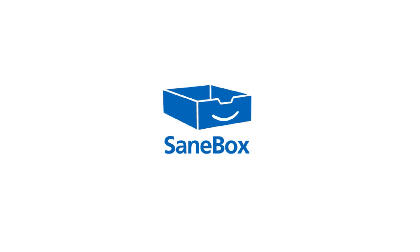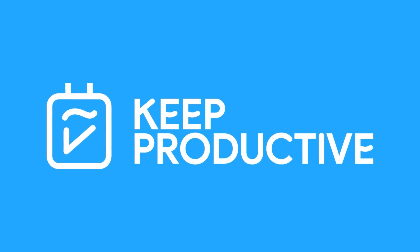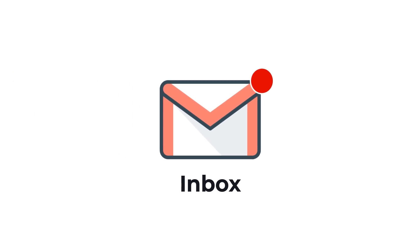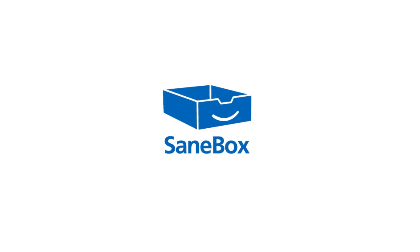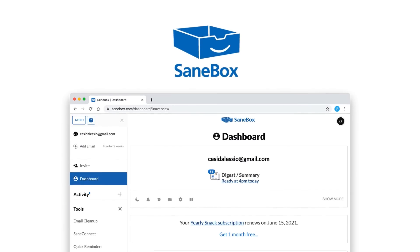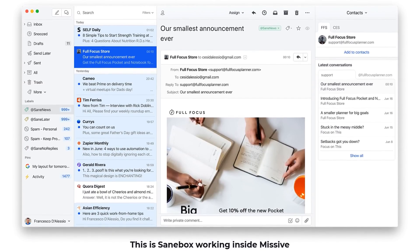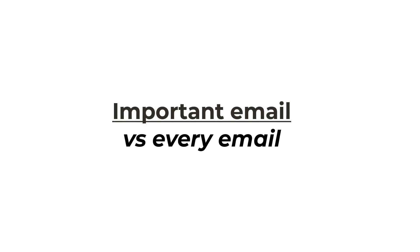Today's video is sponsored by SaneBox. These days we get inundated with emails — it's no longer about responding to them all, but the ones that truly matter. I've personally been using SaneBox for the last few years and have loved the way the AI monitors my inbox, moving any unwanted emails into a folder called SaneLater, leaving me more time to focus on processing emails that are important.